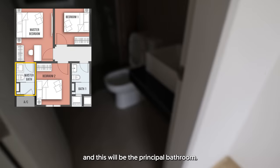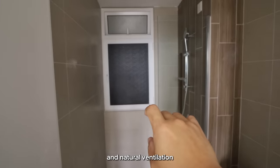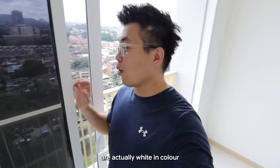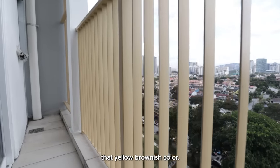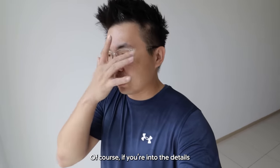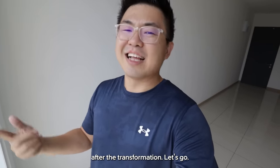This will be the principal bathroom — same Acolia WC, full-height wall tiles, natural ventilation, and frosted glass for better privacy. One thing to highlight: all the door frames are white in colour to match the wall, giving a more Muji-style aesthetic. The handle hardware is also the same yellow-brownish tone, and when you're transforming your unit, the colour code needs to somewhat match. Let's explain further after the transformation — let's go!